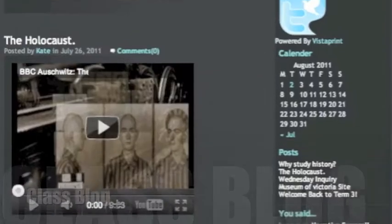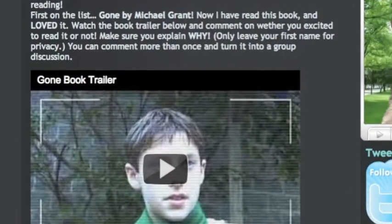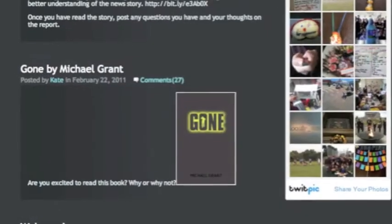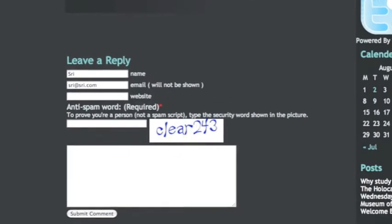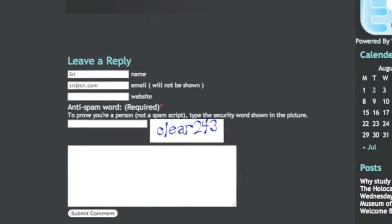We use our class blogs to share our learning thoughts. Parents can also access these blogs to see what the child is learning through the year. We like comments and post them so everyone in the class and the teacher can see what the student is thinking.